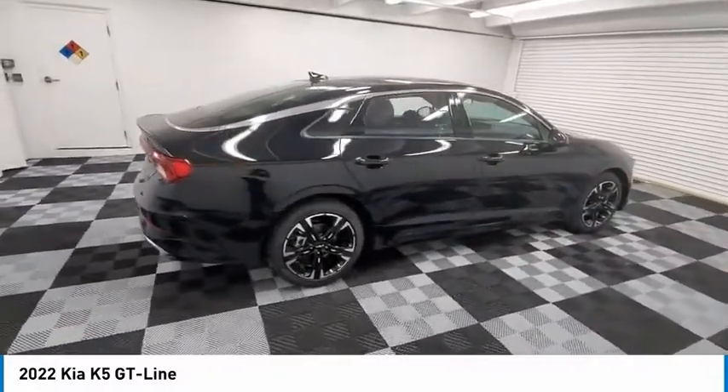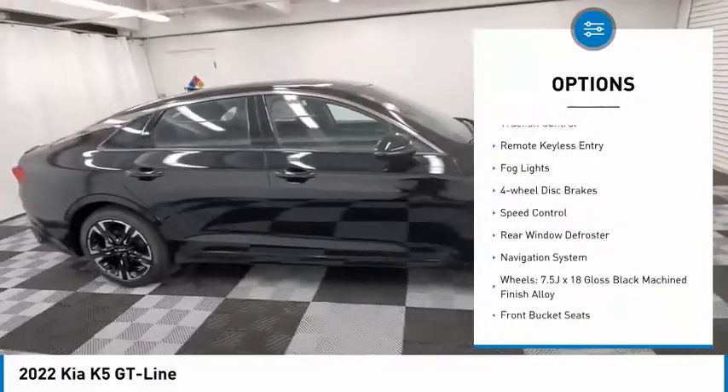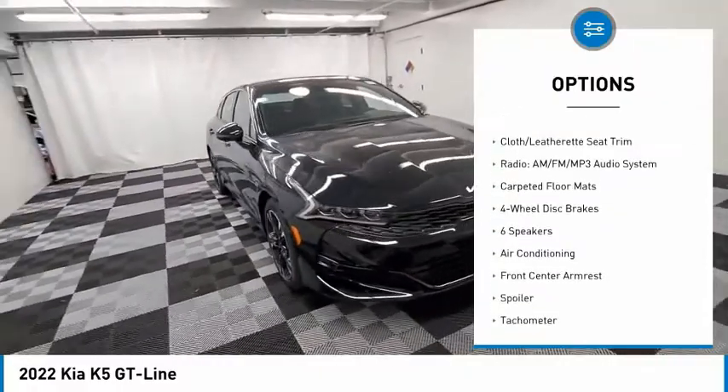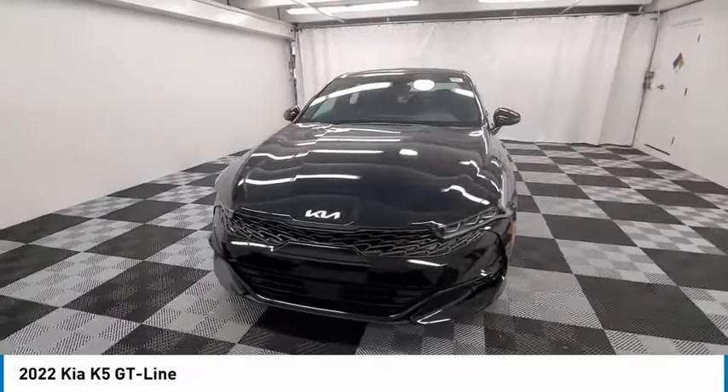Here are some of this vehicle's great options: electronic stability control, alloy wheels, brake assist, traction control, remote keyless entry, fog lights, four-wheel disc brakes, speed control, rear window defroster, and navigation system.